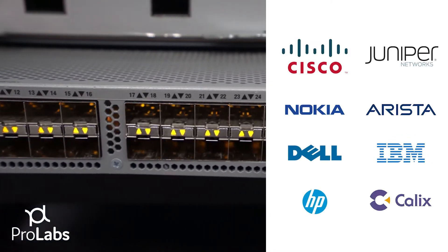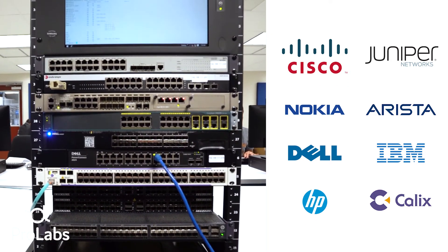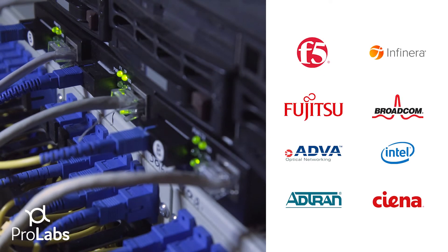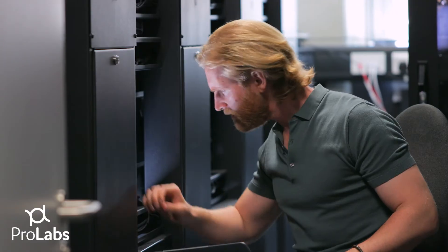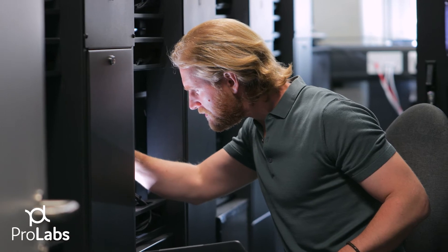In addition to MSA tests, we run a full suite of OEM-specific tests in systems like Juniper, Nokia, and Cisco, or whatever you're running in your network, which allows us to test in almost any configuration you've deployed and ensures your ability to realize all the features that the equipment vendors offer. We can mirror and test almost any configuration you've deployed or plan to deploy in your network.